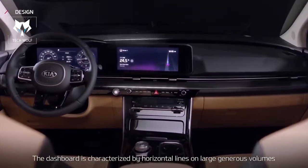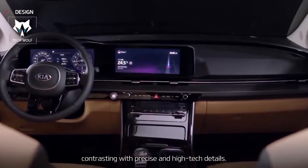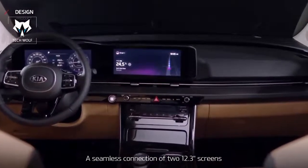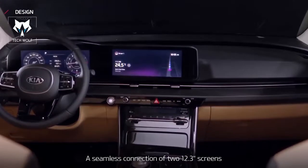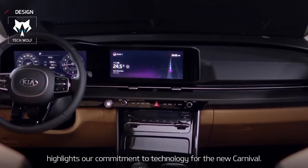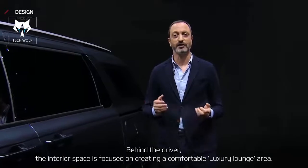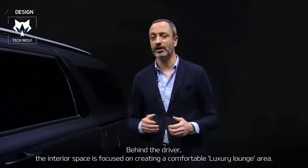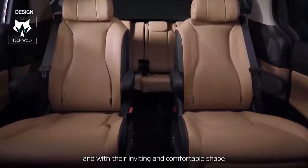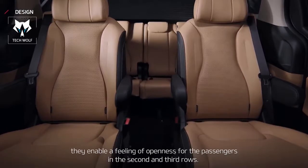The dashboard is characterized by horizontal lines on large generous volumes, contrasting with precise and high-tech details. A seamless connection of two 12.3-inch screens highlights our commitment to technology for the new Carnival. Behind the driver, the interior space is focused on creating a comfortable, luxury lounge area. Starting with the seats, we've equipped them with high-quality materials and, with their inviting and comfortable shape, they enable a feeling of openness for the passengers in the second and the third rows.